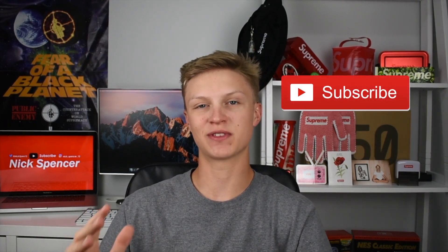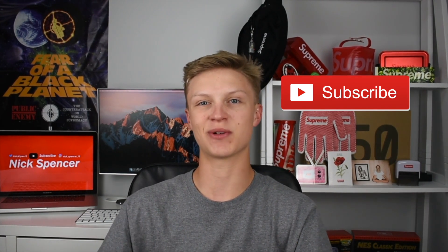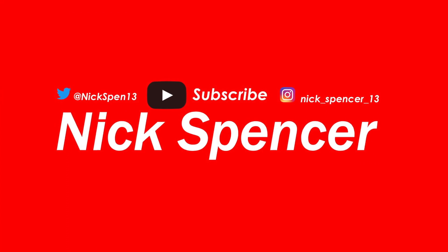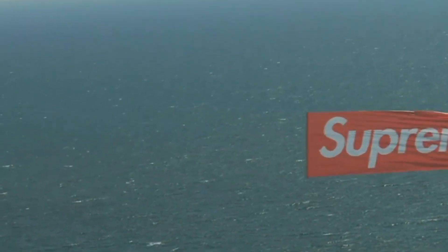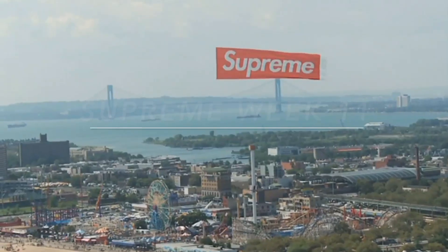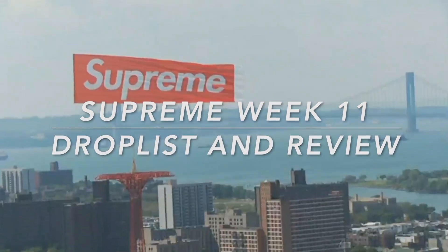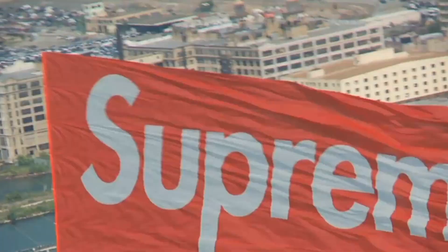Don't forget to hit that subscribe button — trying to get to a thousand subscribers by the end of the Supreme Spring/Summer 2018 season. Let's go ahead and jump into the drop list. I'm in the Supreme Community right now and I'm going to go from most popular to least popular stuff of Week 11's drop list.